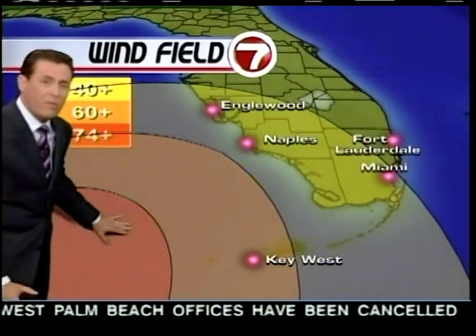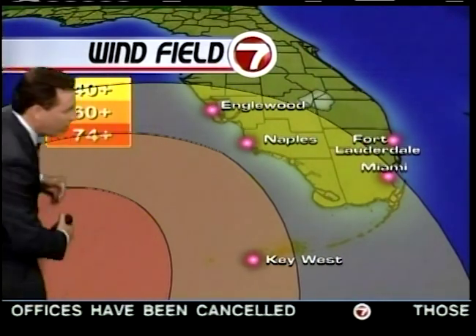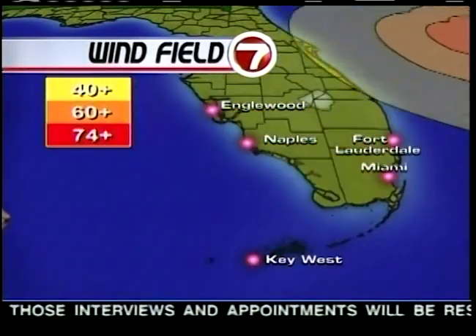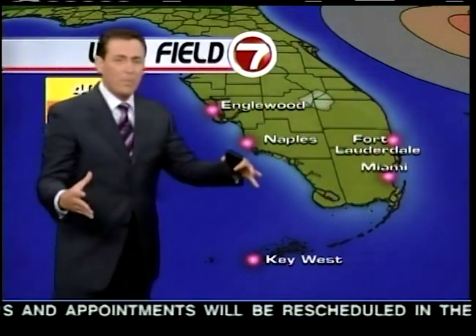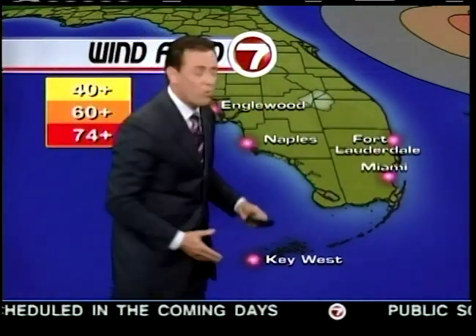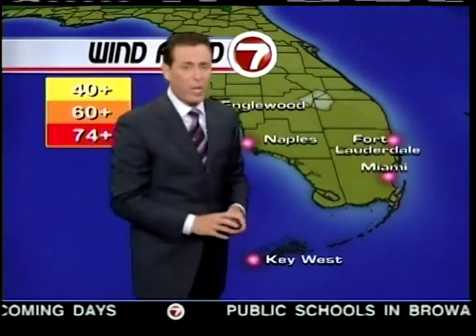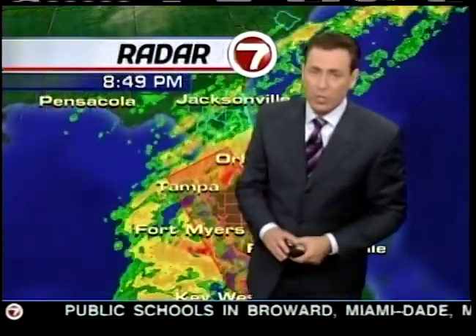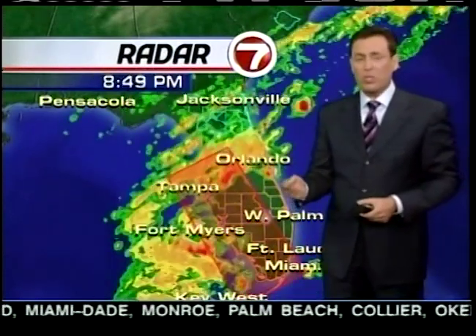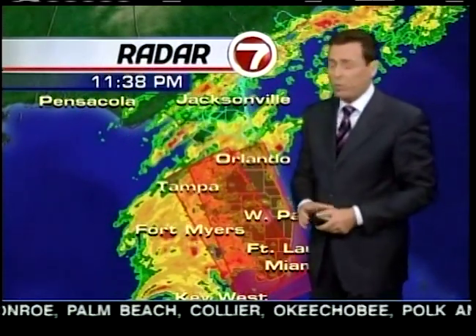Hurricane force winds over 74 miles per hour are going to start moving towards South Florida during the next few hours. You can clearly see that huge swath. The eye is almost 80 to 100 miles wide, so everyone throughout South Florida will feel the impact. There will be power outages, trees toppled, and the possibility of some destruction to houses and even trailer homes.